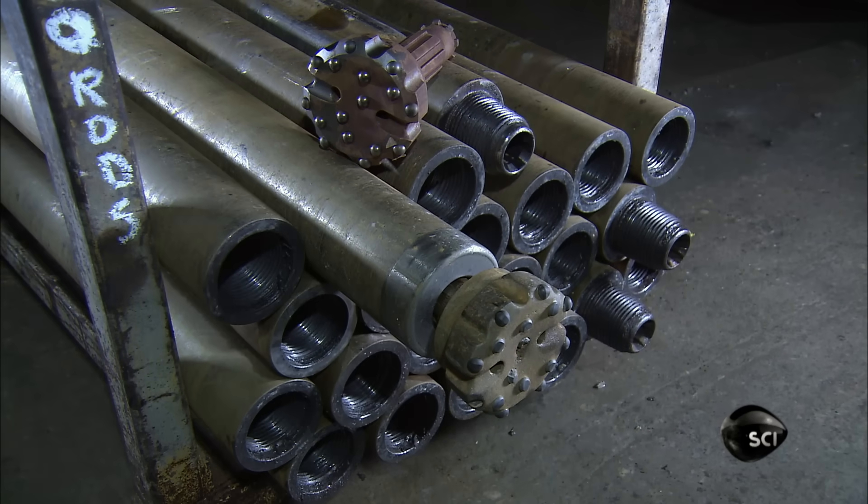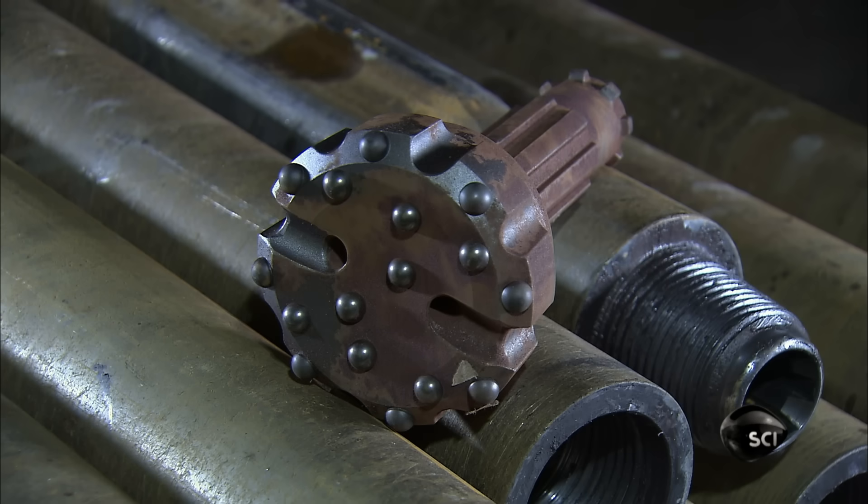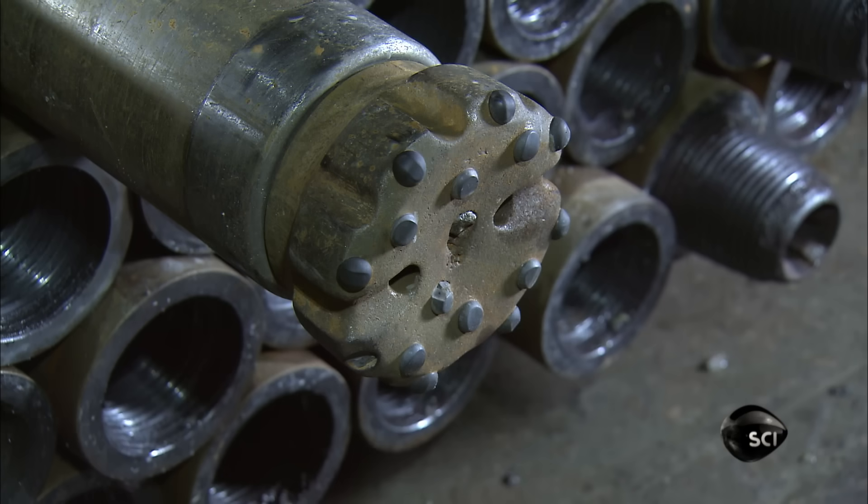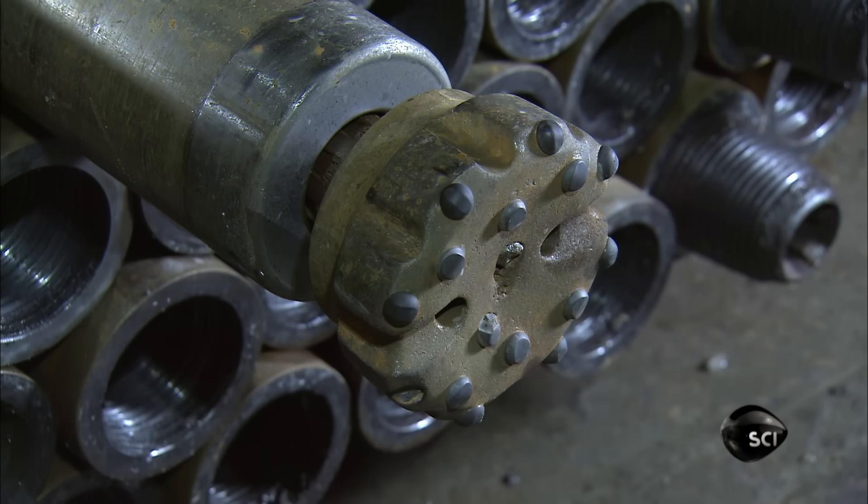To reach it, they use drill bits studded with tungsten carbide buttons. Like knuckles on a fist, the button bits punch into the rock face.